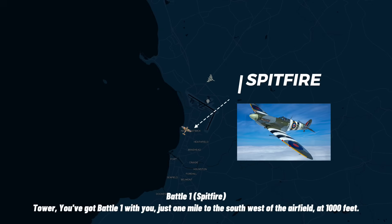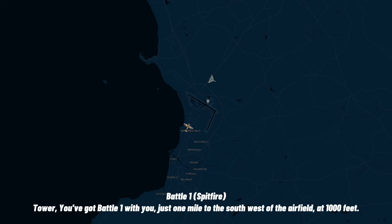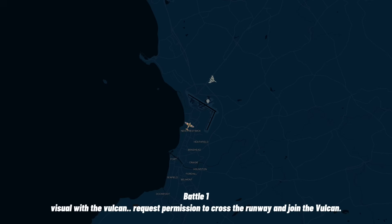You've got Battle 1 with you just one mile to the south-west of the airfield at a thousand feet on 1.0 TPM. This is the Vulcan. Request permission to cross the air — I can join the Vulcan through this.